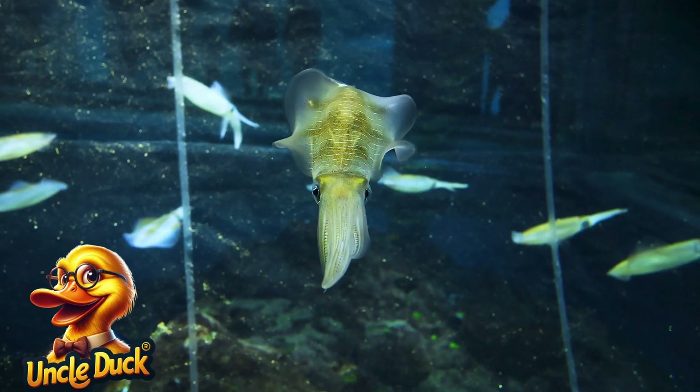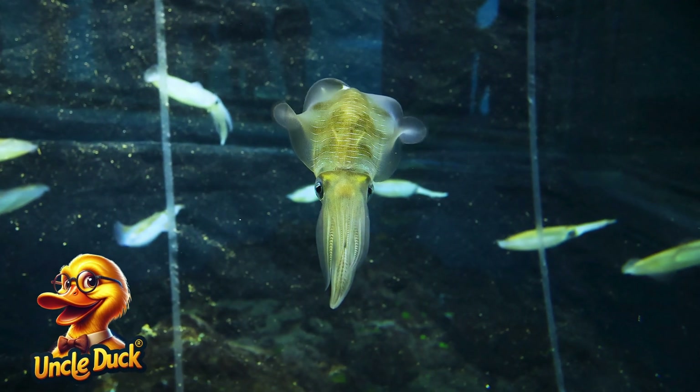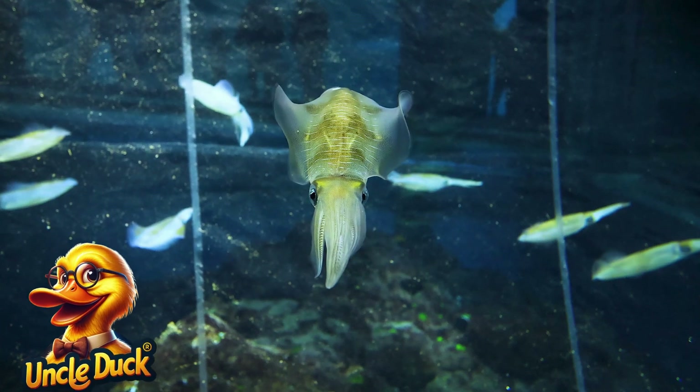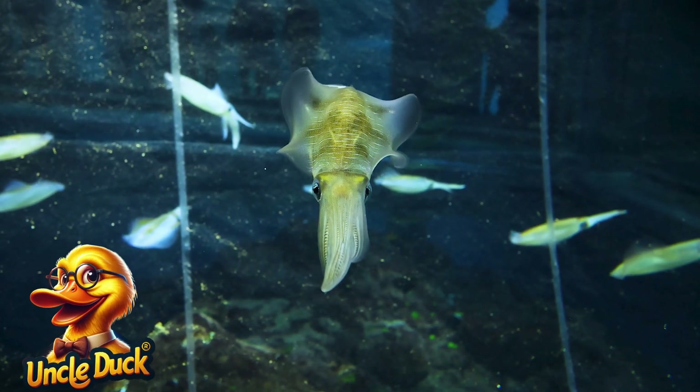Zooming through the water, a squid uses its jet propulsion to move fast. Squids have eight arms and two long tentacles. If a predator threatens them, they can squirt ink and disappear.